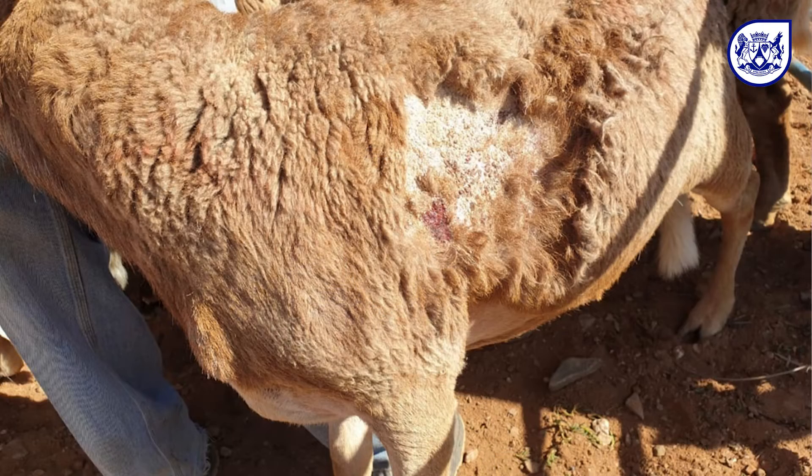Sheep scab, also known as scarbrant-seekte, is a disease that's caused by the Ceroptus ovus mites. The mites feed on the skin of the sheep and cause itching, scratching, crust, lesions and wool loss.